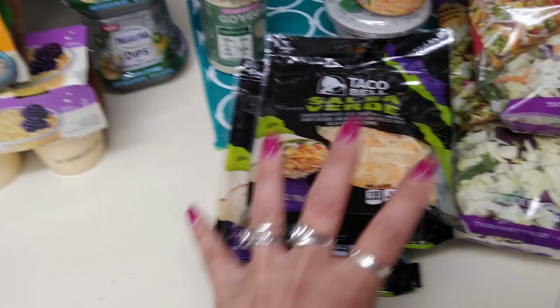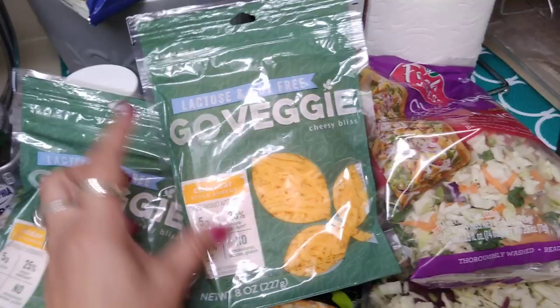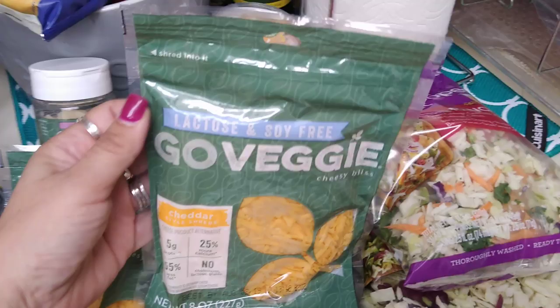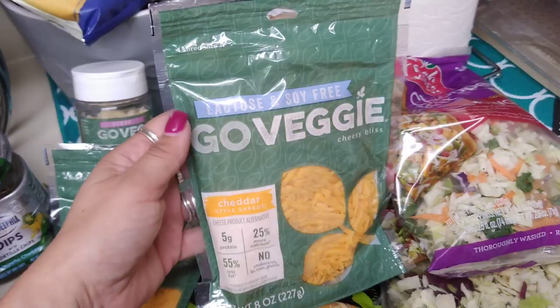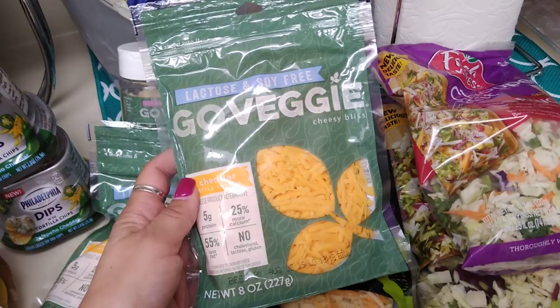This is a repurchase — I will always repurchase the lactose, soy free Go Veggie cheddar. I especially love it when they have the individual packs — those are so delicious. I love the shredded cheddar cheese as well — it goes great over salad. This is Go Veggie, a cheese product alternative: five grams of protein, 25% more calcium, 55% less fat, no cholesterol, lactose, or gluten compared to ordinary cheese. Best by August 2nd, 2019. Each one is eight ounces. This is a really expensive brand, so hauling it for 99 cents is awesome. I grabbed two bags.